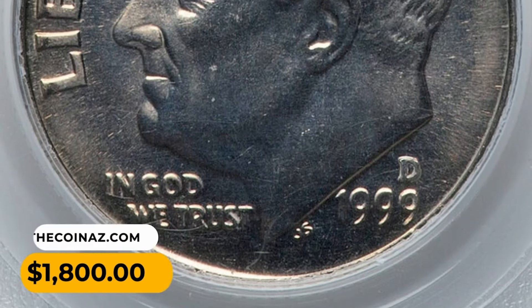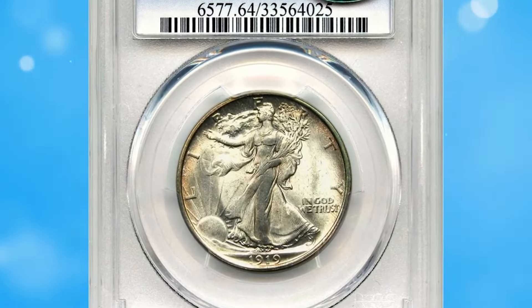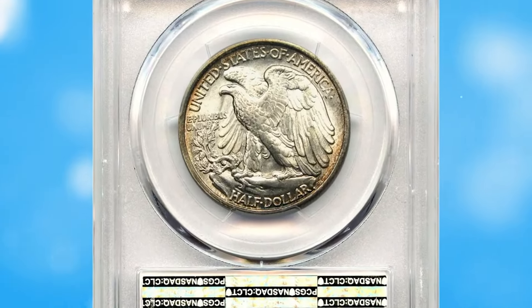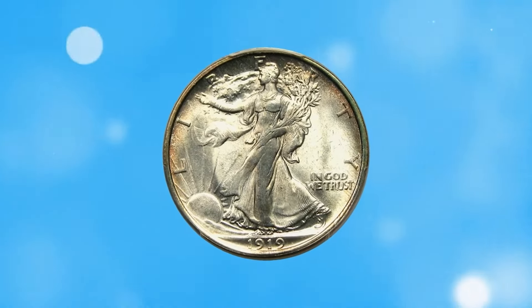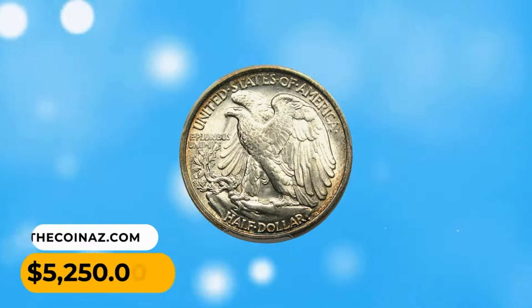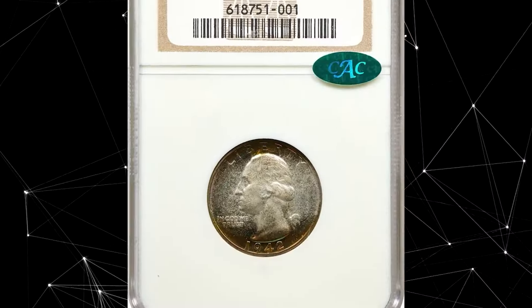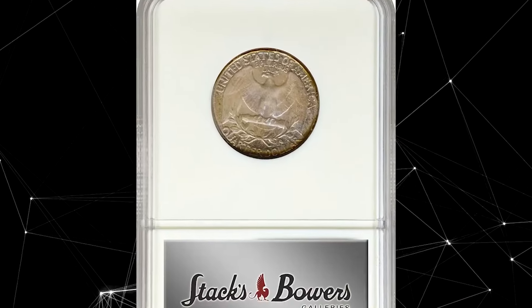It was sold for $1,800 on August 20th, 2023. The 1919 Walking Liberty half dollar in MS64 condition, CC verified — an early Walker scarce date with pretty luster and attractive rim toning. This wonderful gem was sold for $5,250.